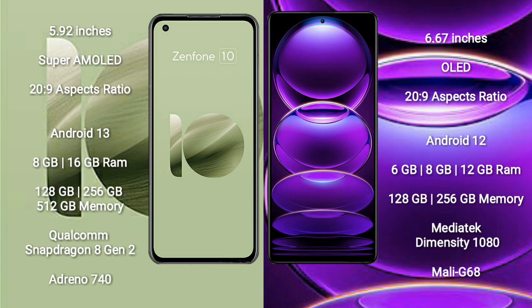Asus Zenfone 10 comes with 8GB or 16GB RAM and 128GB to 256GB internal storage, powered by a Qualcomm Snapdragon 8 Gen 2 processor and Adreno 740 GPU.